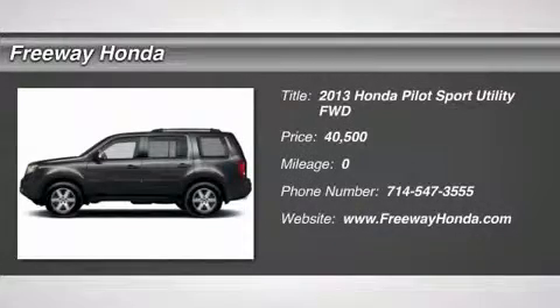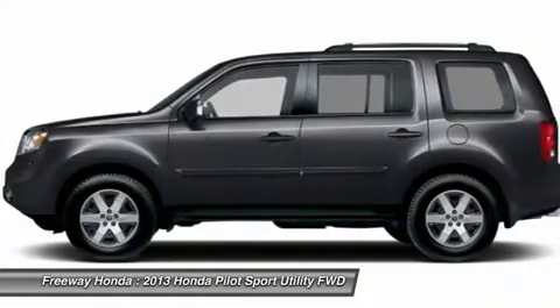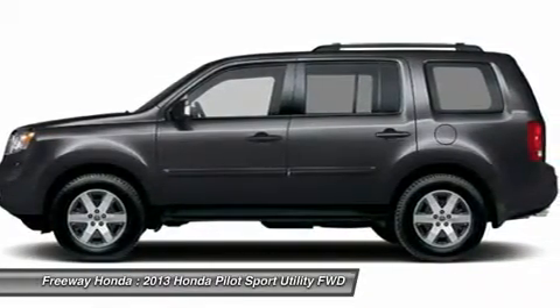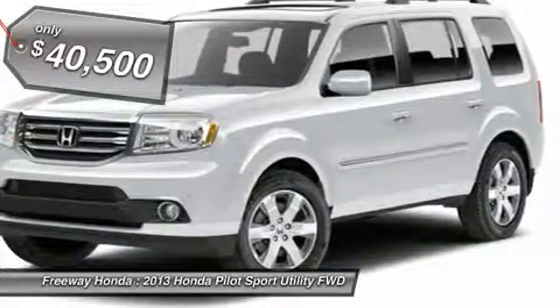The 2013 Honda Pilot. Optimal utility. Indulgent interior. Powerful performer. You'll be ready for almost anything in the Honda Pilot, and it is priced below $45,000.